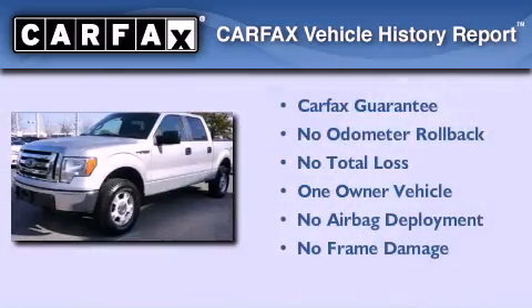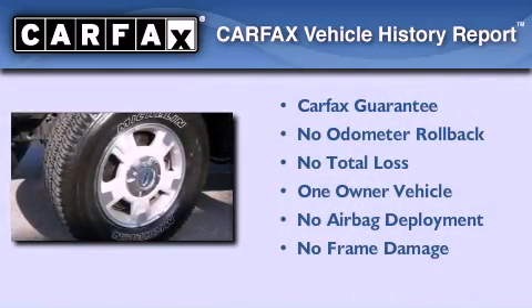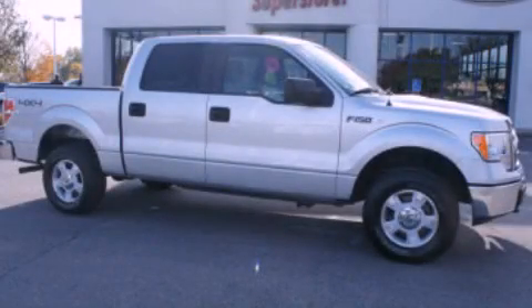This Ford has had only one owner and it qualifies for the Carfax buyback guarantee. Contact us today and schedule your opportunity to see this automobile in person.